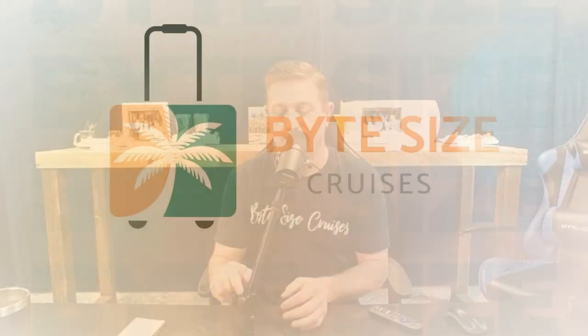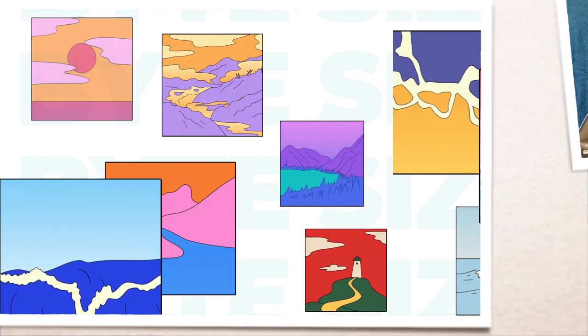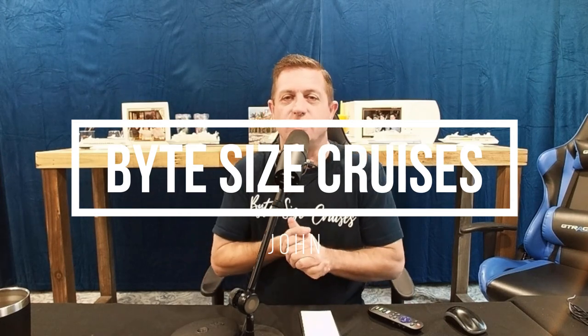Hey everybody, today we're going to do a review of the Chef's Table on Royal Caribbean's Enchantment of the Seas. Hey everyone, John here from Bite Size Cruises. Welcome back to our channel. If you're new here, come join us. We're a travel agency that tries to give you great information so you can book the best possible cruise vacation. So today we're going to talk all about the Chef's Table on Royal Caribbean's Enchantment of the Seas.